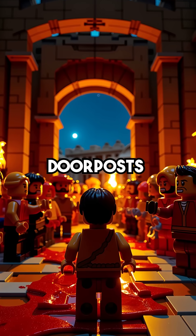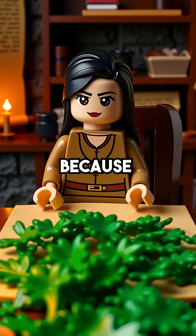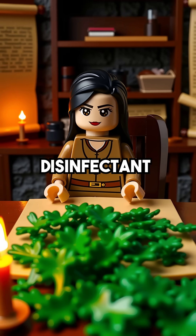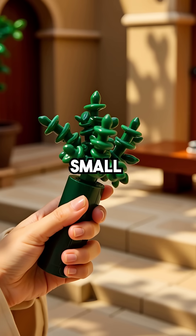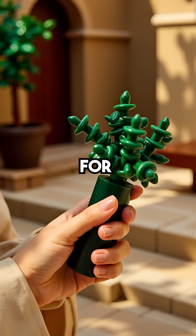Did you know the herb used to sprinkle blood on doorposts during Passover wasn't chosen for religious symbolism, but because it was nature's most powerful disinfectant? Hyssop, with its small dense leaves bundled together, served as the perfect applicator for this sacred ritual.